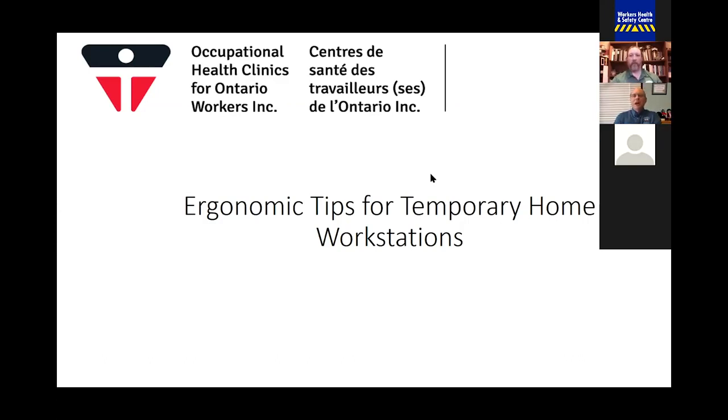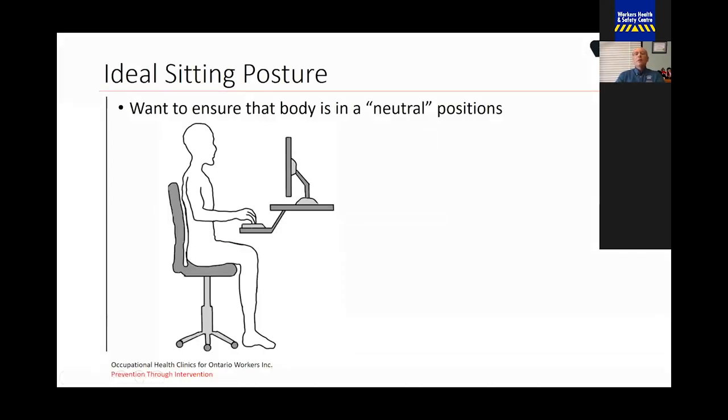My name is Trevor Schell. I'm an ergonomist with the Occupational Health Clinics for Ontario Workers, or OCAL. I'm pleased today to speak about ergonomic tips for temporary home workers. To begin with, we need to look at what is the ideal sitting posture. We want to ensure that our body is in what we call a neutral position. What is neutral?